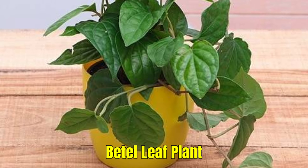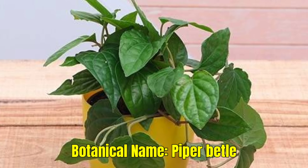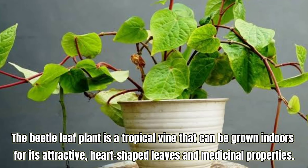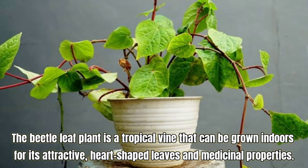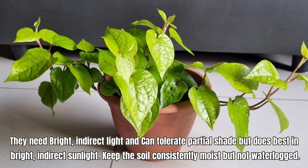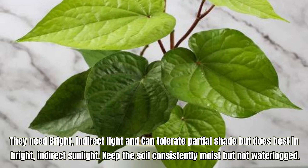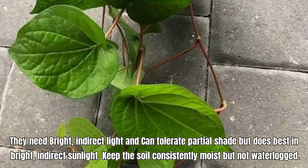Beetle Leaf Plant, also known as Piper betle. The Beetle Leaf Plant is a tropical vine that can be grown indoors for its attractive, heart-shaped leaves and medicinal properties. It needs bright, indirect light and can tolerate partial shade but does best in bright, indirect sunlight. Keep the soil consistently moist but not waterlogged.